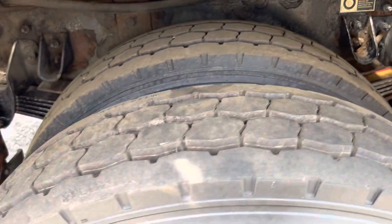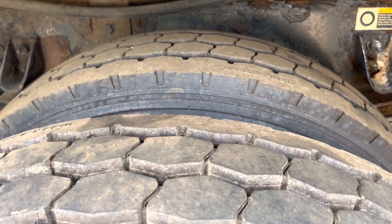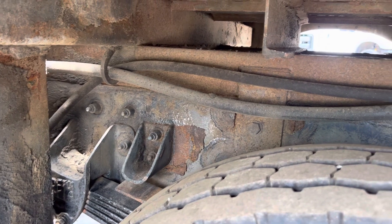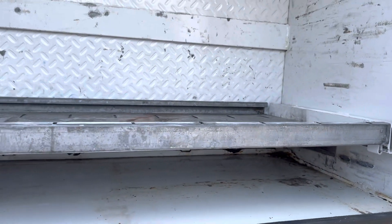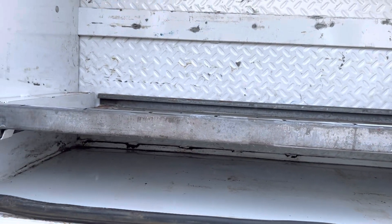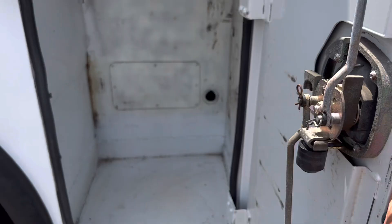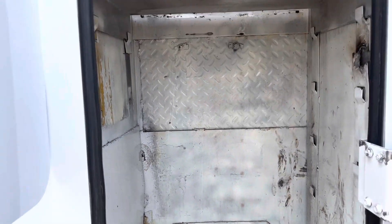All these tires are in nice shape. I believe we did four new rear tires on this — have to look at the listing, but I believe we did four new rear tires. The frame underside all has some light surface rust and a little bit of scaling on the factory undercoating, but it does show pretty nice under there.